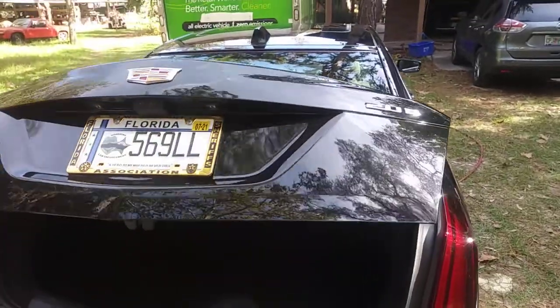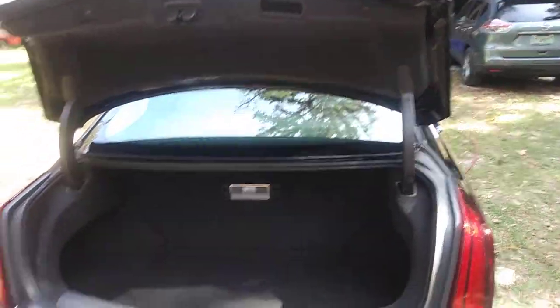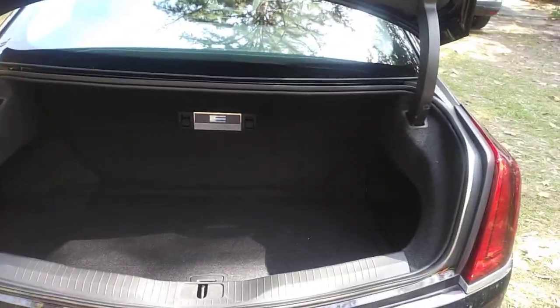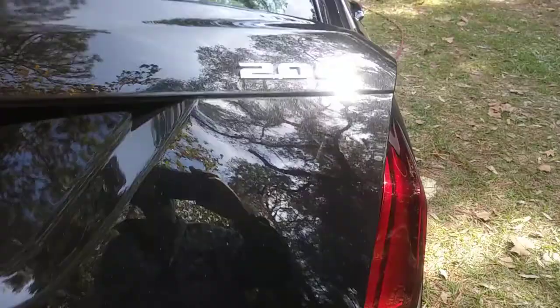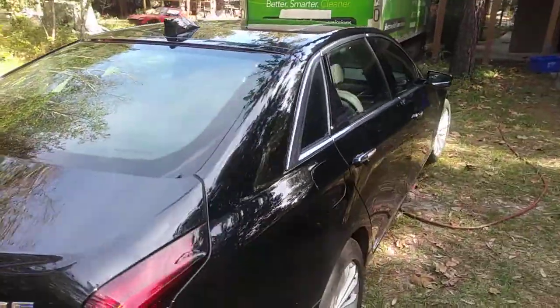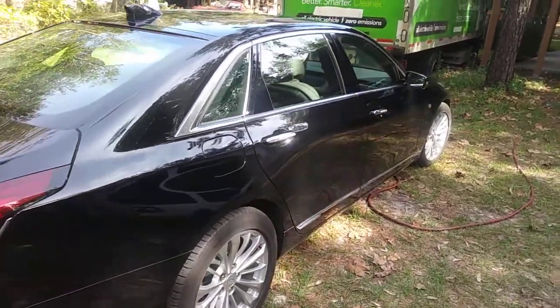It's got an 18 kilowatt-hour battery pack in the back, so you don't have as much trunk space — about the same as the Chevy Volt, just a little bit more. What I love about it is I can go someplace, leave the car in the parking lot running with the air conditioner going, and it's not burning gas — it's just using electricity.